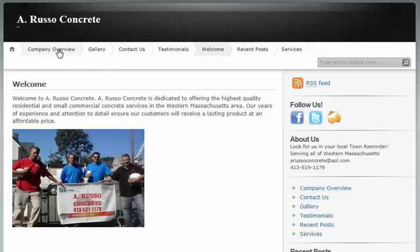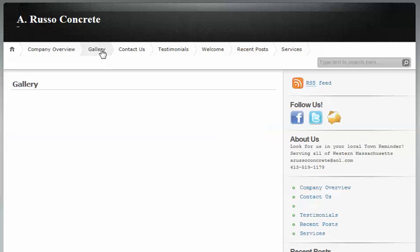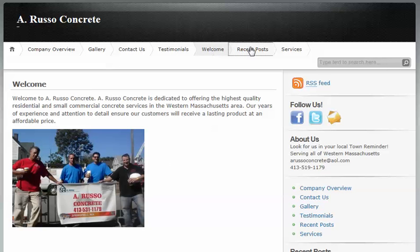Here's an example of a concrete business. The gallery describes some of the work. This is your chance to put a YouTube picture. There's a contact form, and this was the welcome page.